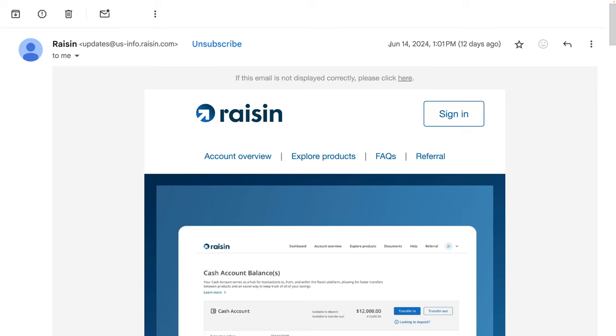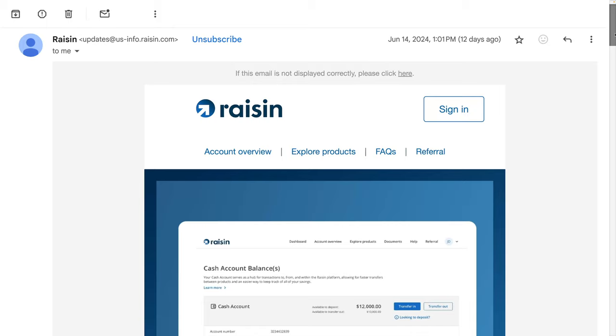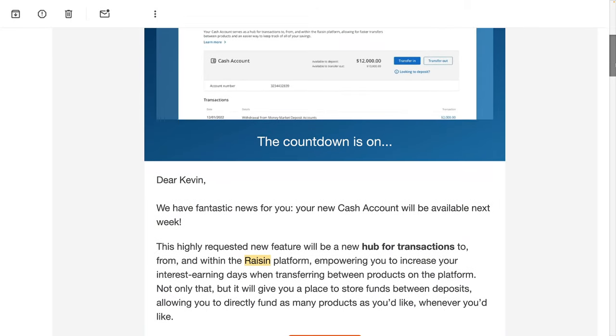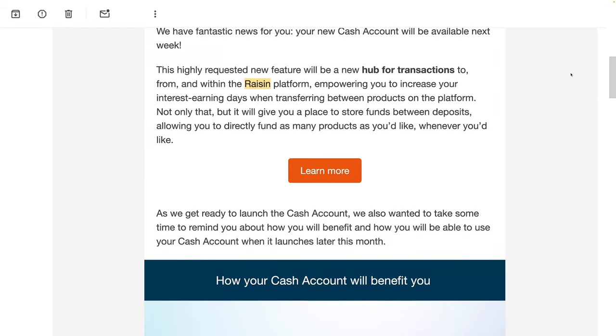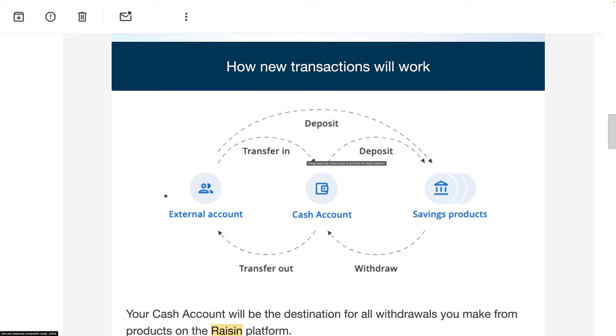I received this email on June 14th, about two weeks ago, about the brand new Cash Account. The countdown is on, and it's basically explaining that it's a new hub for transactions. Here's how it works: if you deposit or withdraw money from a bank — your external account — instead of going directly to the savings product you signed up with, it goes through this middle account, also known as the hub account. They call it the cash account.